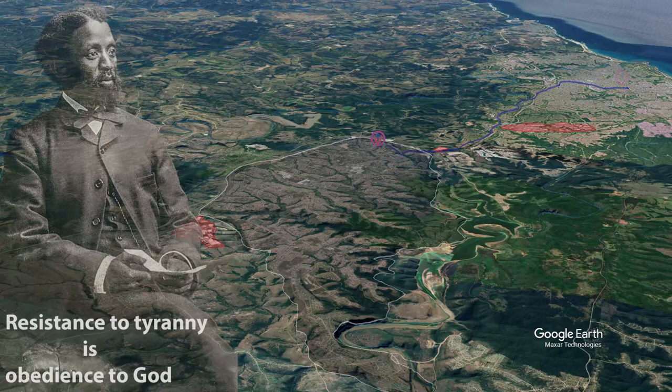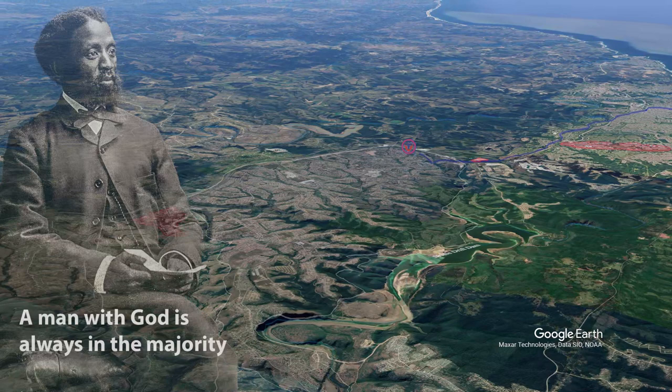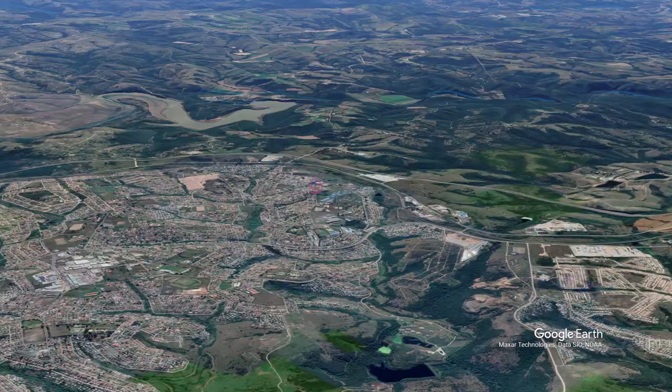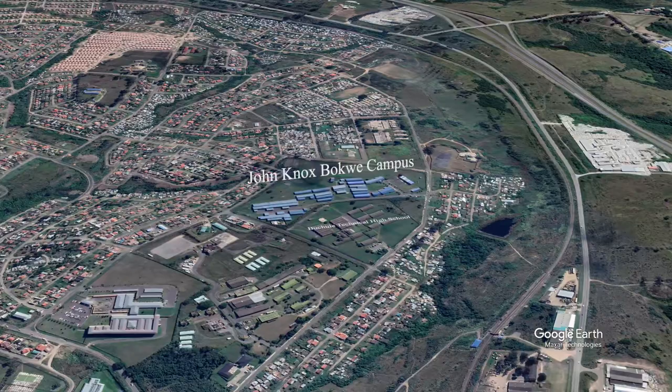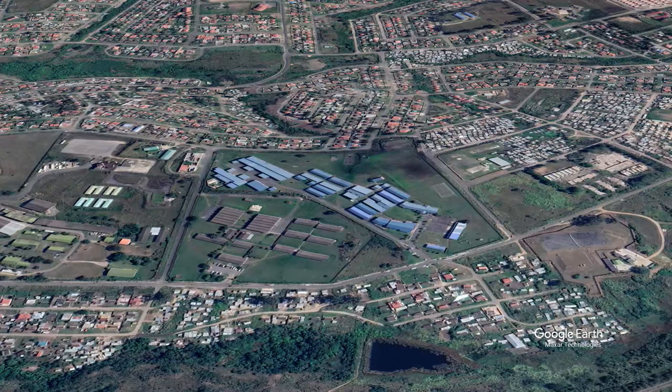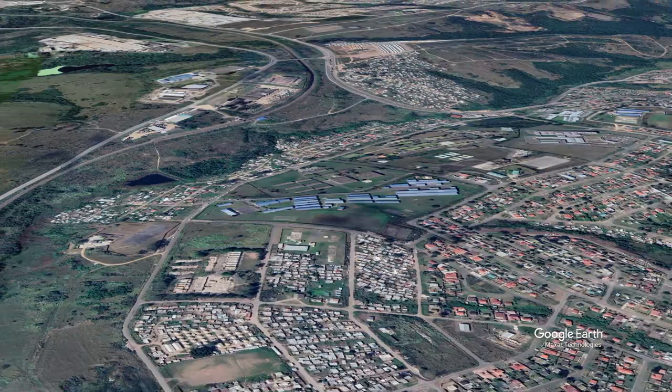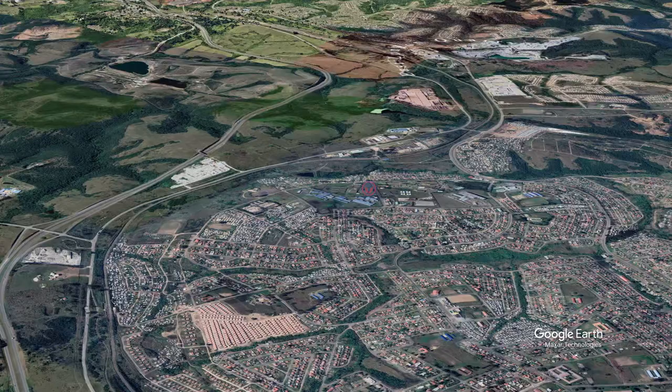This campus is named after John Knox Bokwe. He was a famous Xhosa hymn writer who composed beautiful hymns, and was also a great journalist and evangelist. He's connected strongly with Lovedale College. He grew up as a youngster with James Stewart, who was the headmaster of Lovedale College and was trying to transform Lovedale from a more elite academic curriculum for black students into a more vocational and community-oriented curriculum — a very controversial move, which we have to grapple with as we think about vocational education.